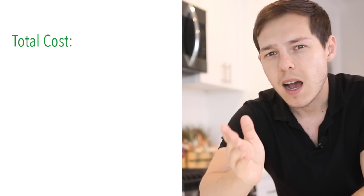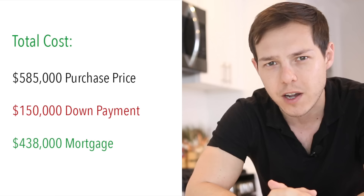In real estate, everything is timing and the early bird gets the worm. After a 30-day escrow, the property was officially mine. I bought it for $585,000. I put $150,000 as a down payment and got a loan for $438,000 to cover the rest. Now, if you're confused about how I got the property for free — because I just said I paid $150,000 as a down payment — I promise I'll get to that, but it's really important to follow this information because it'll all piece together at the very end.